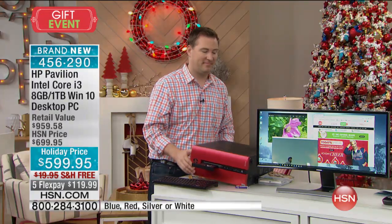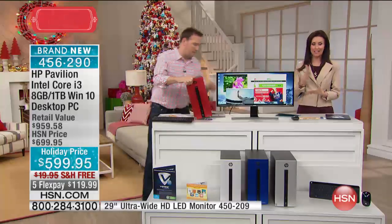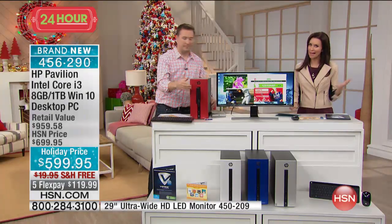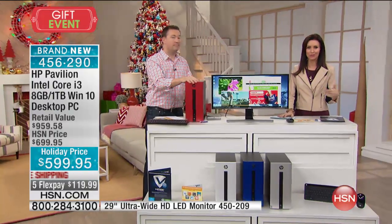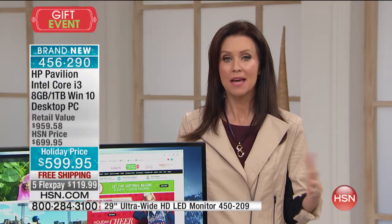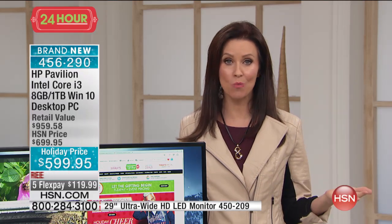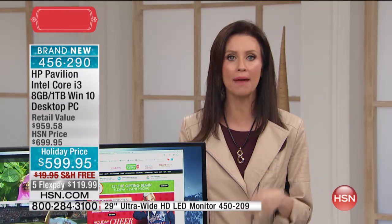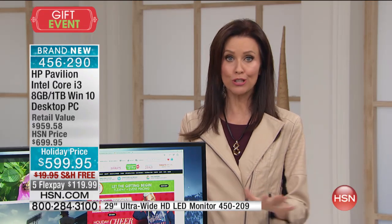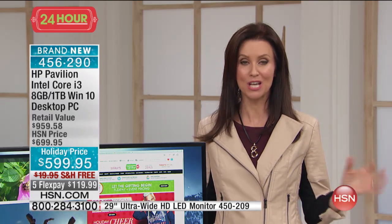We've taken $100 off just for our holiday price. This is brand new, so if we have any left after our holiday event it'll go back up to the HSN price of $699. You're saving $100 and also saving $20 on shipping because we're shipping it to you for free. You can get this home for $119 on any major credit card, even PayPal, with five interest-free payments.